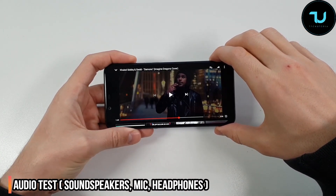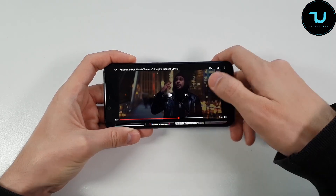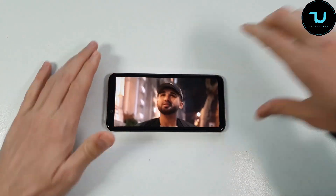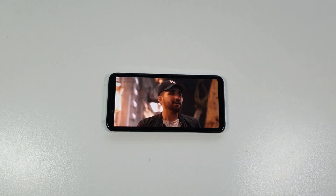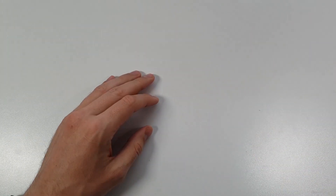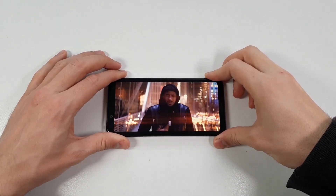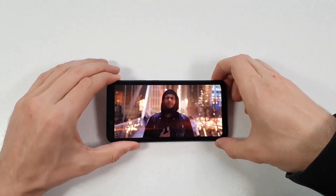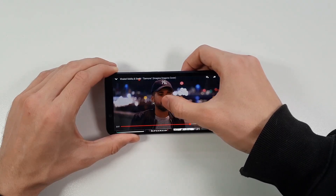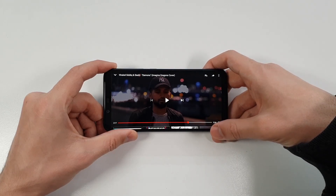Let's cover the audio side. Testing at max volume with YouTube — playing 'Demons Hide' — that's clean, super clean. I'm giving the speaker a nine out of ten. The sound speakers are better than the Pocophone F1 or Honor Play — super clean, super clean.